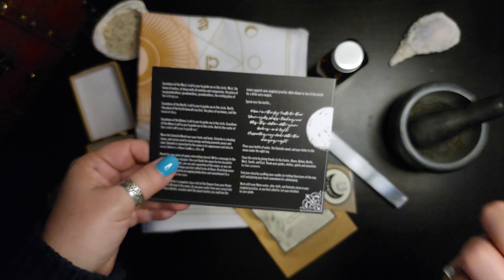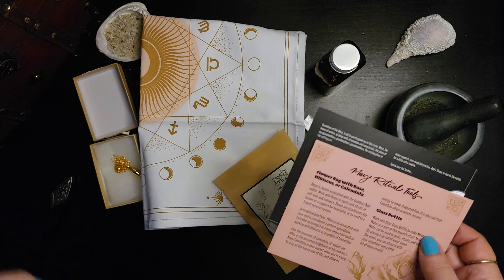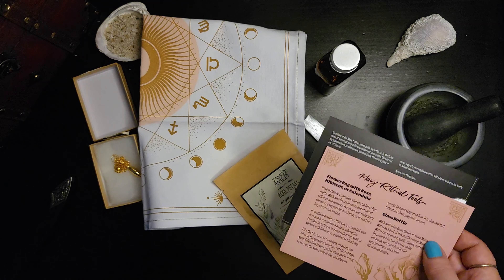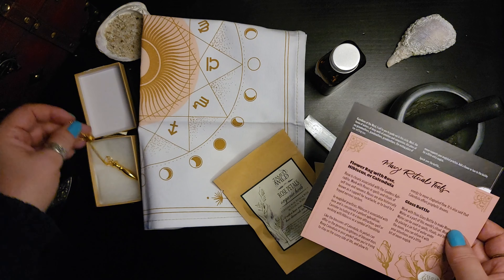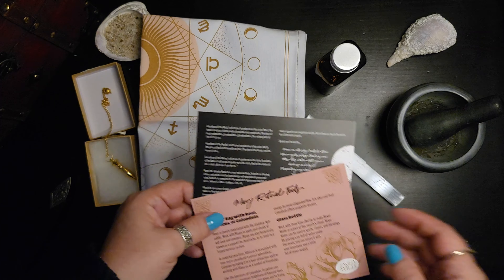So another great box from Tamed Wild. Again, this box, I think for its price point, is well worth it. Definitely check them out. If you have any questions, please let me know. Have a great day — thanks for joining me.